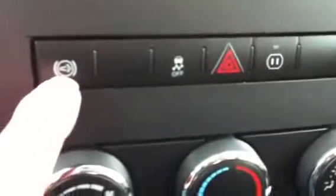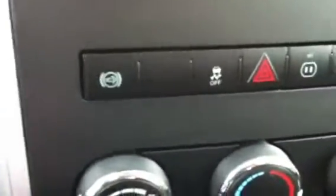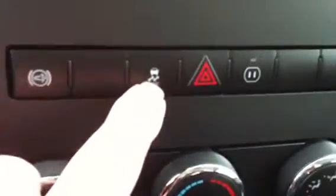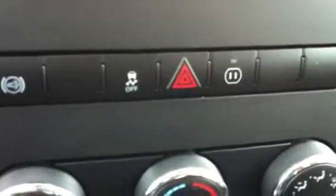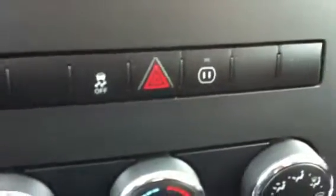Along here, the exhaust retarder brake is actuated off of this button, and it comes up with an icon on the dash. It's a very effective exhaust retarder brake — actually designed by Jacobs. Electronic stability control is always engaged but you can disengage it, which you'd do if you're going through mud or a situation where you need to keep your wheel speed up.